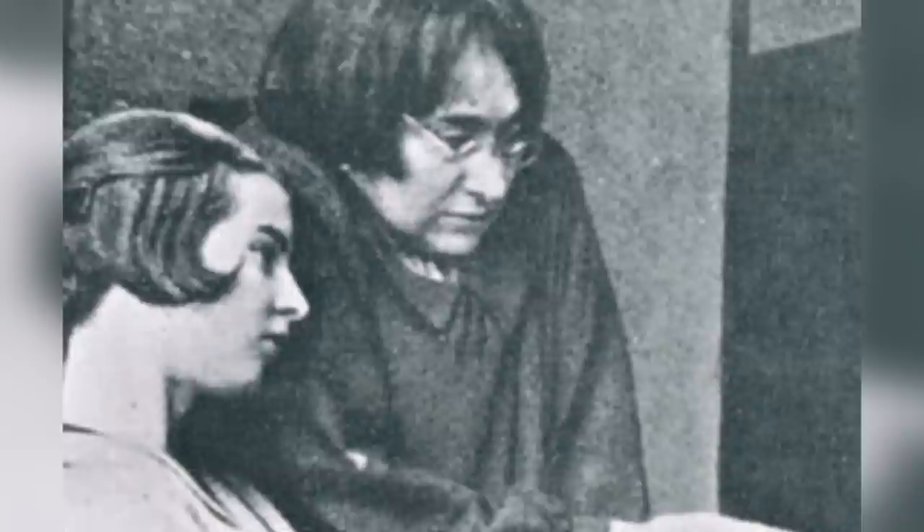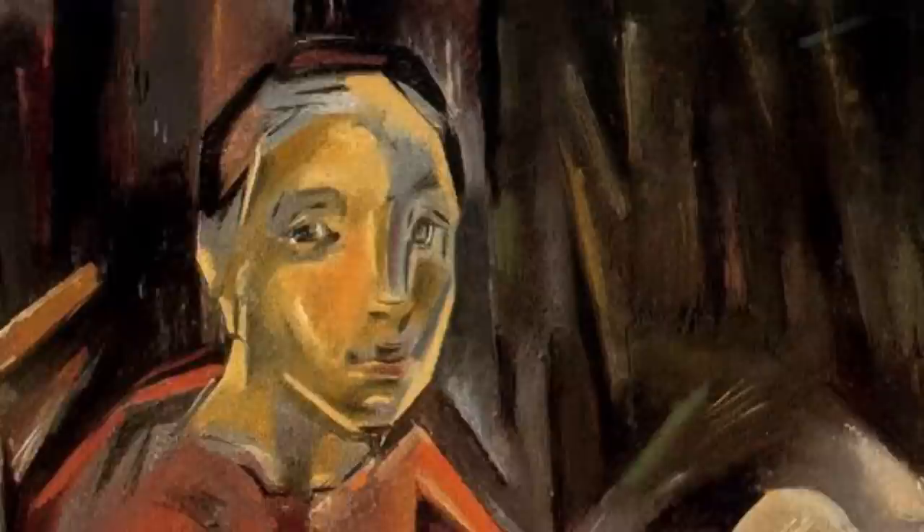Blanchard was born with a disfigured back that caused her physical and emotional pain. Painting helped her escape and express her sadness. Her compositions reveal poignant connections to her life, and her style positioned her among the top of the early 20th century avant-garde.